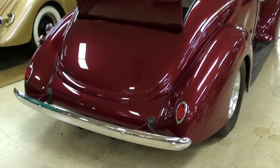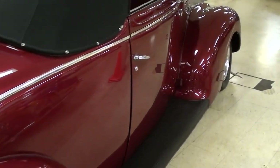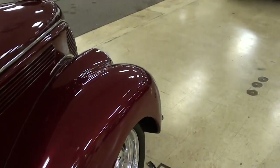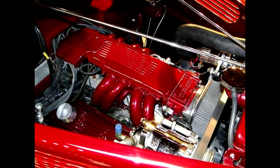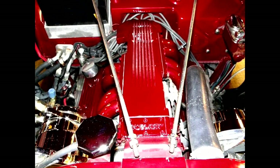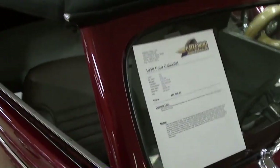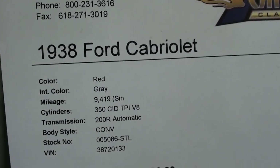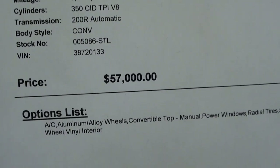I mean it's definitely a quality car — you can see it's slick all the way around. This one, being a street rod, is actually powered by a 350 small block Chevy with the TPI fuel injection. Let's check out the specs: it's a 1938 Ford Cabriolet with 9,400 miles since they completed the restoration, and it does have a 200R4 automatic, so it has overdrive.